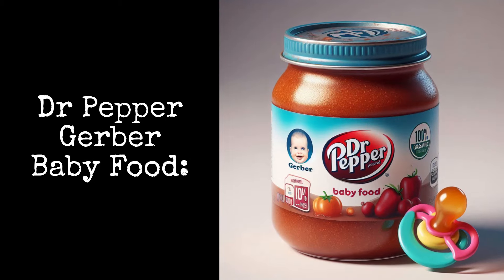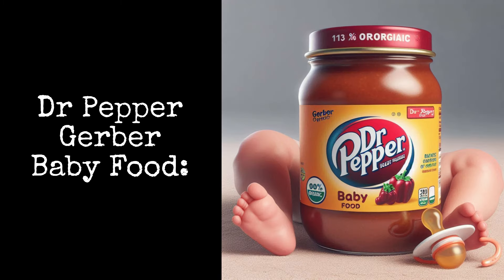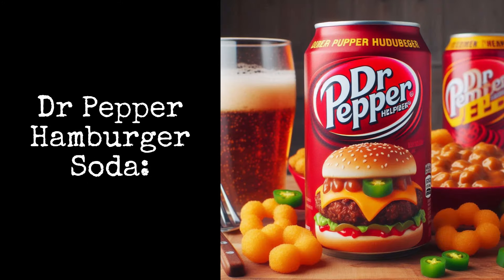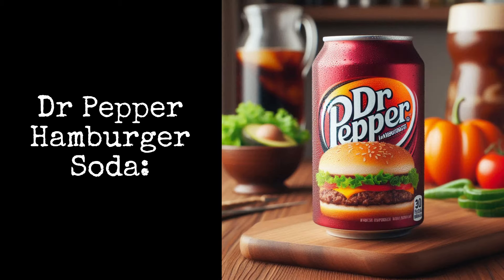Dr. Pepper Gerber Baby Food: this brand of baby food with a Dr. Pepper flavor includes purees, cereals, snacks, and more. Dr. Pepper Hamburger Soda: have a bite to drink with this savory meat-flavored soda.